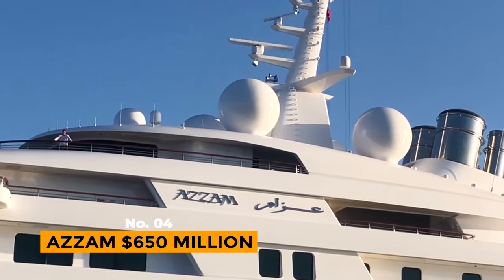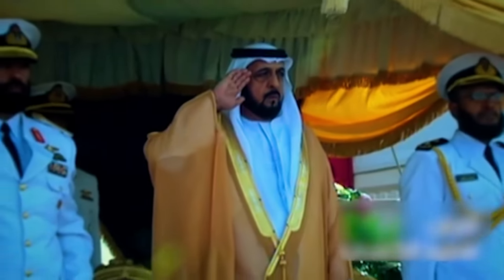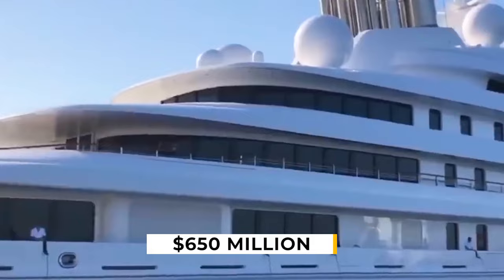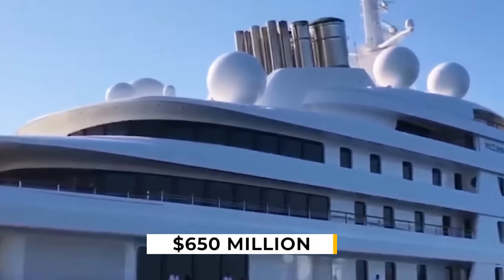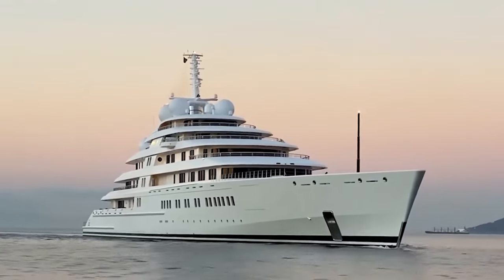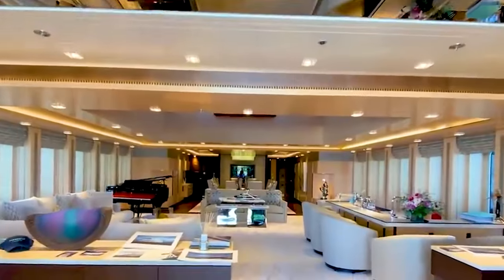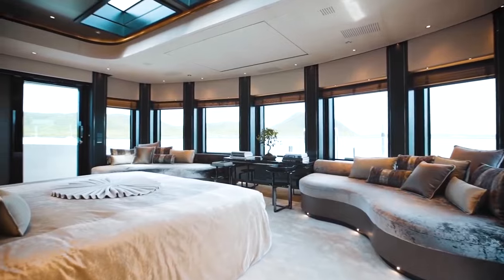Number 4: Azzam, $650 million. Sheikh Khalifa bin Zayed Al Nahyan, the President of the United Arab Emirates and Emir of Abu Dhabi, is the owner of the luxury liner Azzam, worth $650 million. The yacht, estimated at 590 feet in length, is the world's fourth most expensive superyacht and the world's largest, known for its sophisticated interior design by French interior designer Christofle, described as luxurious in a turn-of-the-century empire style.